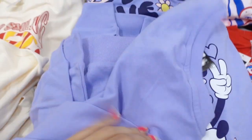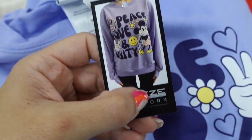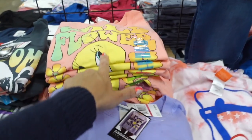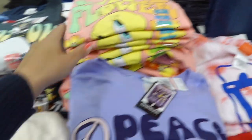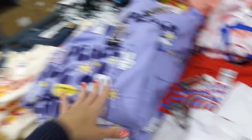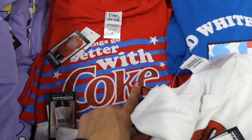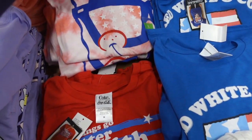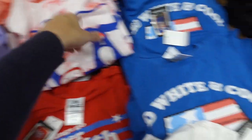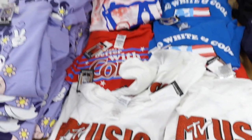Also seeing Disney sweatshirts — this is terry on the inside. They have Peace Love and Unity, Tweety Bird, Snoopy, and Winnie the Pooh. And then also red, white, and blue options with Coke, SpongeBob, Snoopy, and MTV. These are $7.98.